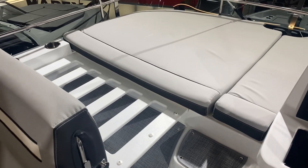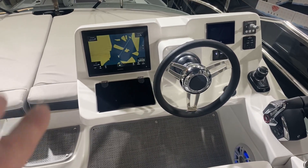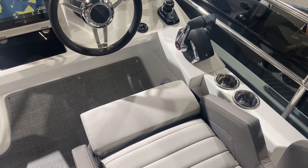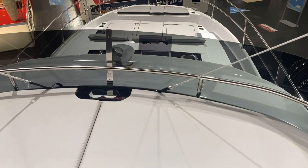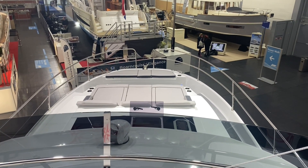This area here makes into a lovely sun pad as well. Coming round, the navigation is repeated up here, there's a screen for the engine system, and all your controls and so forth. And if we just look forward, we've got you onto the bow with a lovely sun pad and seating area — it really is a tremendous space.